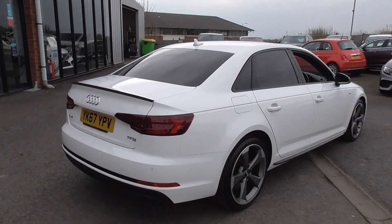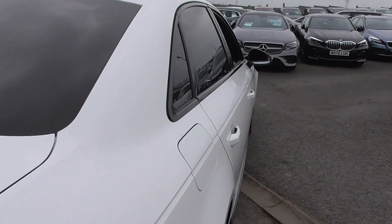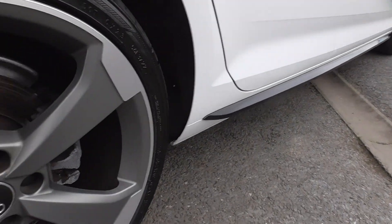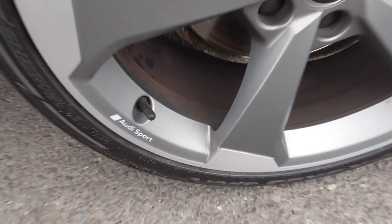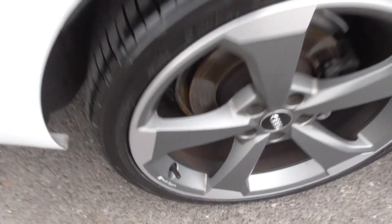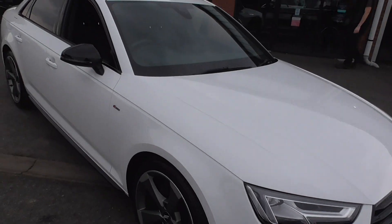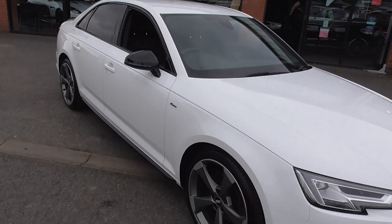Bumper corners and paintwork are all in great order. Sat on great tyres as well. The driver's side mirrors that of the passenger side and it's absolutely in wonderful order. The rear wheel also has the Audi Sport designation on there. Down the sides the paintwork is in superb order — high-gloss finish all the way around this car. Very, very nice. It's going to go in the showroom.